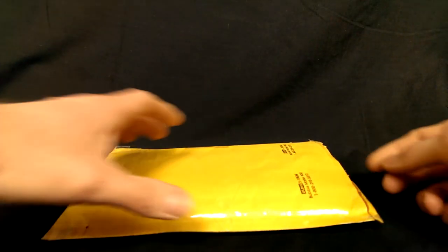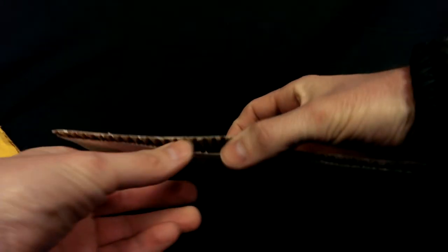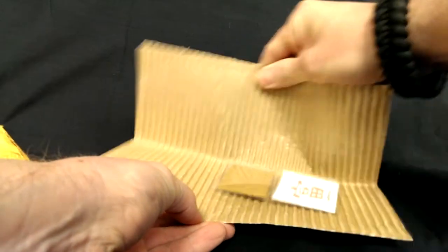Hey YouTube, it's Walt. Back with a quick one today. Got a package from Losing Louie — one of his guitar picks.